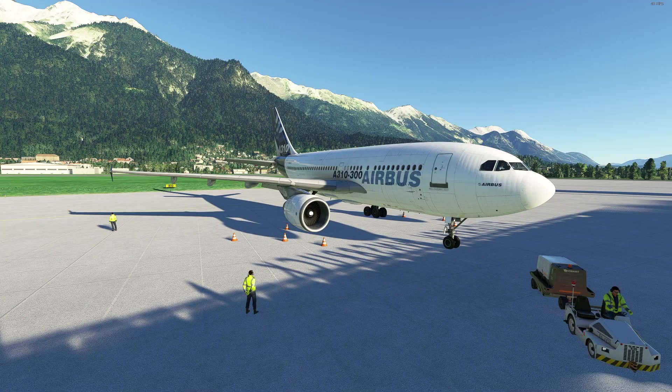Hello everyone, welcome back. Today we're taking a look at the 5 best airliners for Microsoft Flight Simulator, and here we have the Airbus A310 by INI Builds.